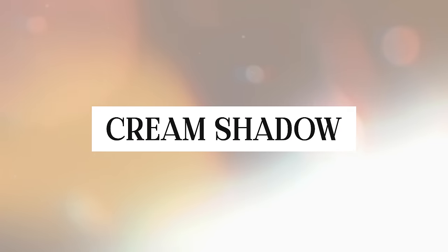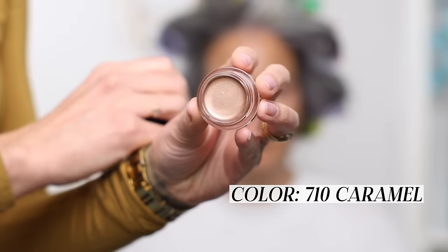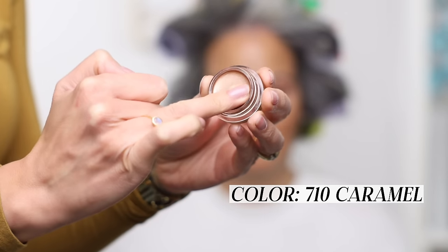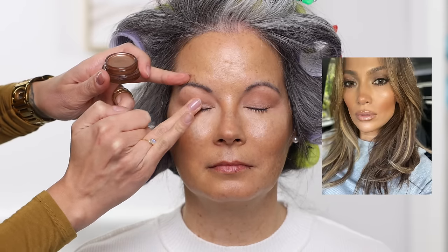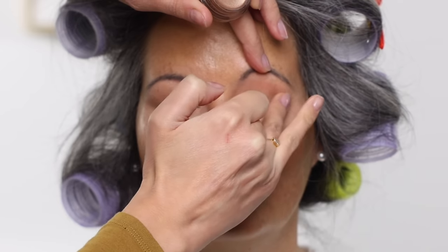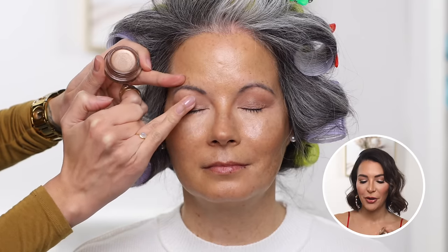Our next step is to create a little illumination on the eyelid with a cream shadow. I just discovered this — it's the Revlon Colorstay Cream Shadow in color 710 Caramel. It's so beautiful and bronzy. Carrie has such beautiful warm skin and I really wanted to give her that bronzy, JLo, gorgeous monochromatic look that doesn't scream makeup — it just screams effortless beachiness. This is the perfect product for that.